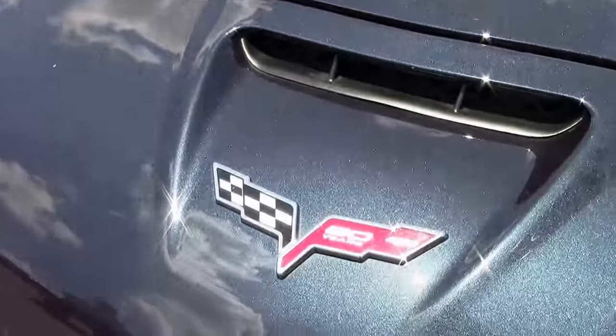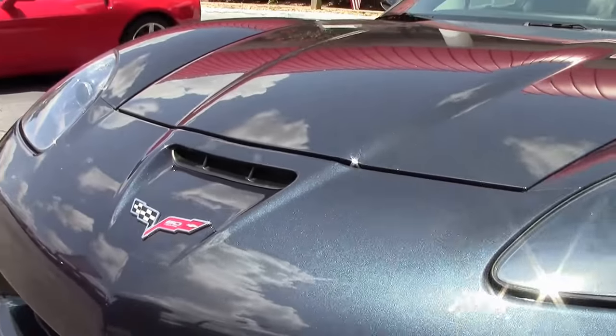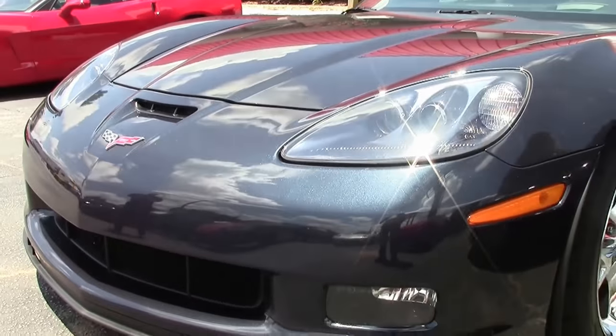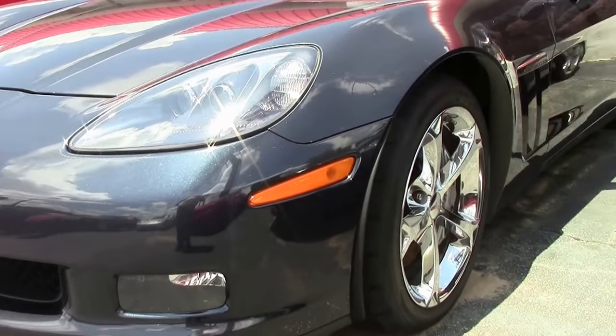As we had noted before, the 2LT starting in 2012 added navigation, Bose stereo, Bluetooth, heated seating, USB ports, and heads-up display, unlike previous years.